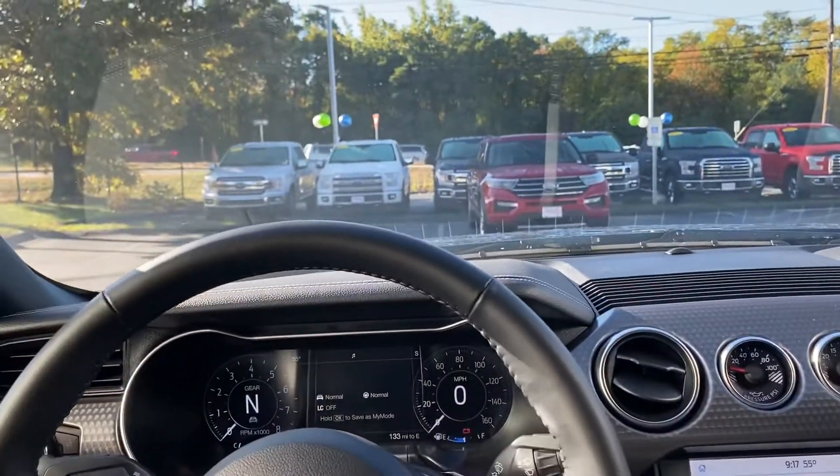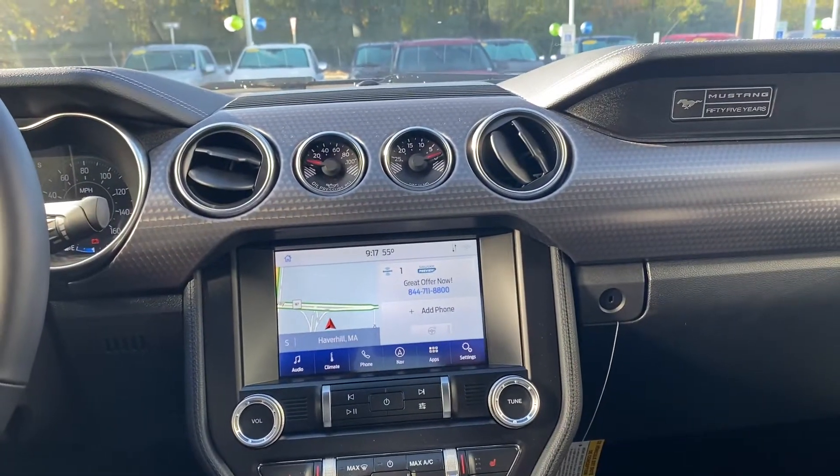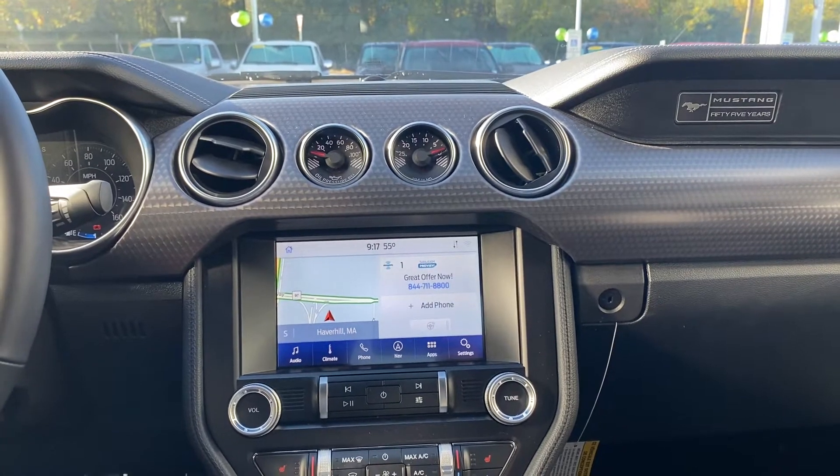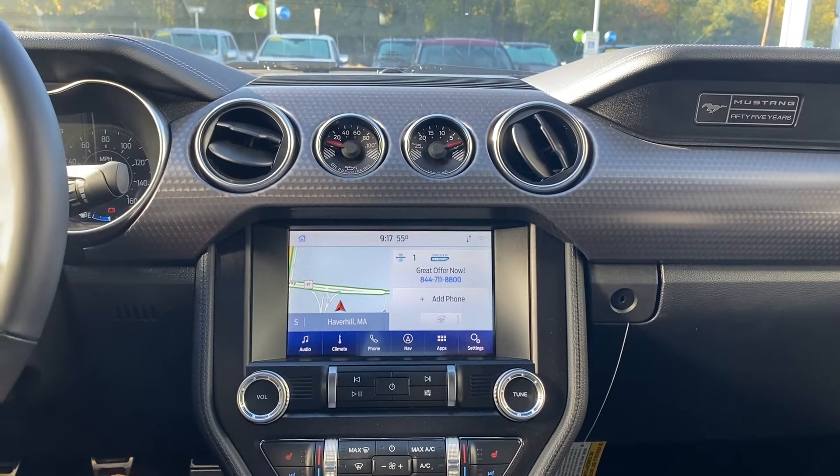It's a really nice view in here. As you can see, you've got your really nice touchscreen with available navigation through your car itself. Also, you can use it with your phone — you can use Waze, Android Auto, or Apple CarPlay.